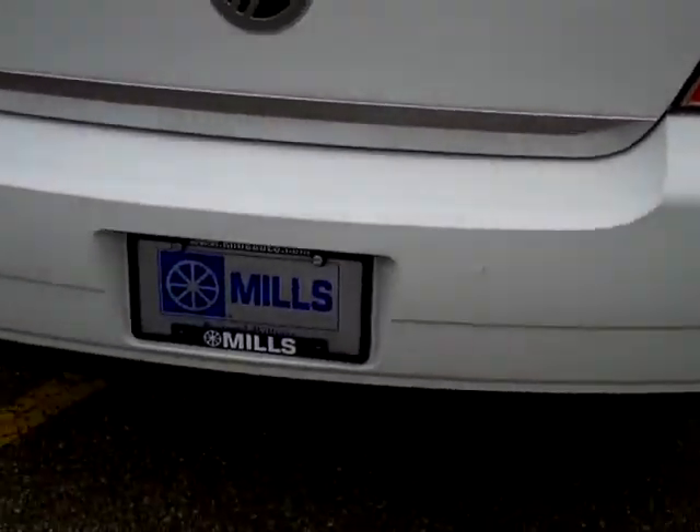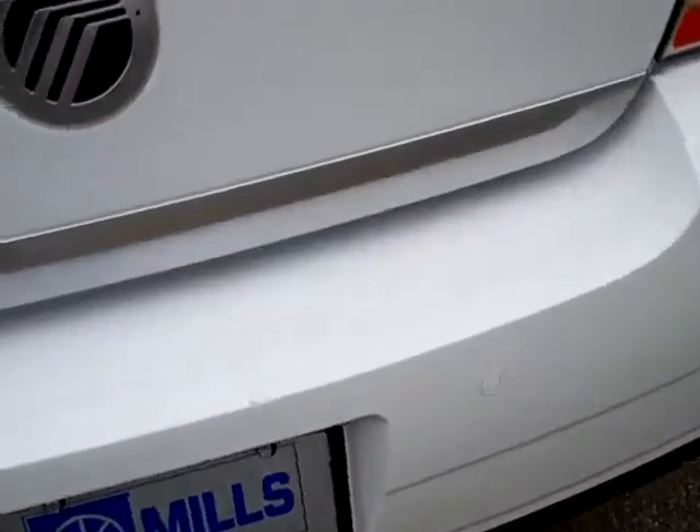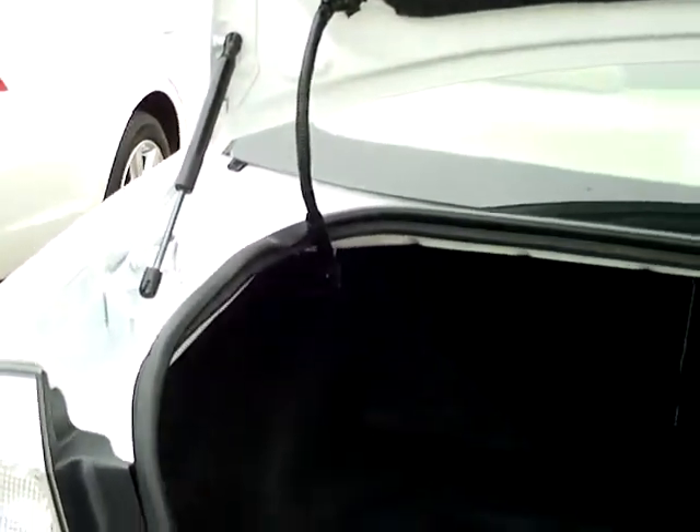It has a reverse sensing system on it. Check out this trunk — huge trunk. Back seats fold down, outboard shocks on there, enough to protect any cargo area.